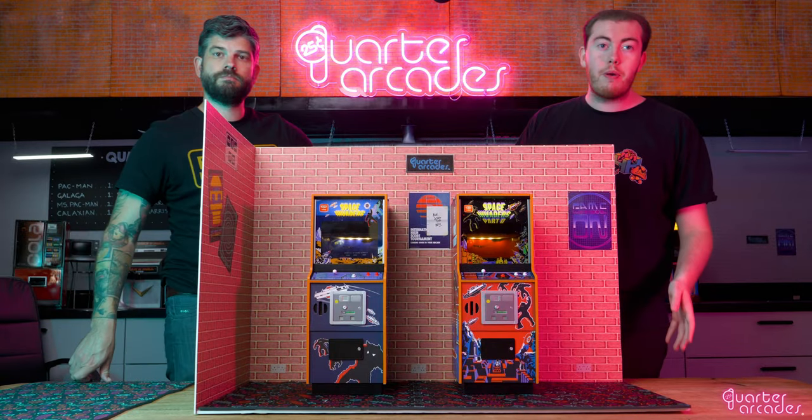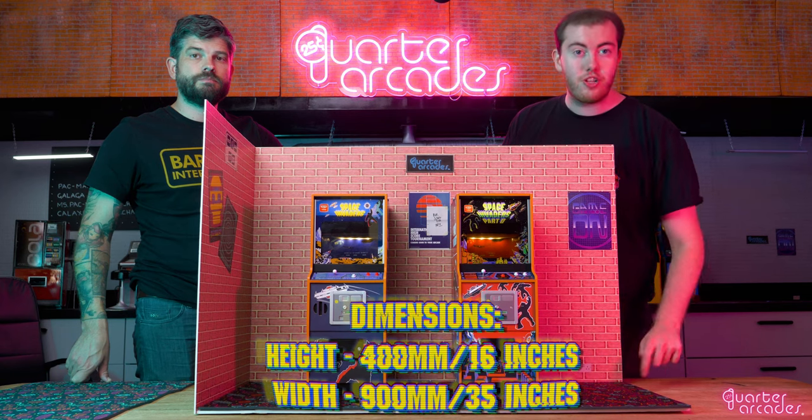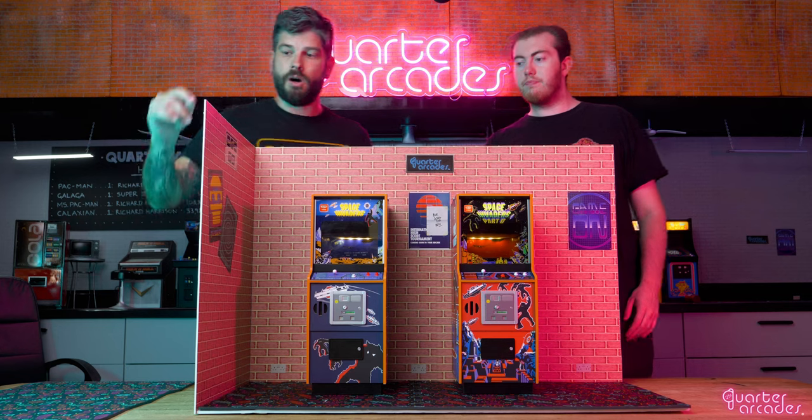To start with, we created these carpet mats for you to use as a base for any arcade set. We have this retro style repeat patterning so you can easily create a base as big or as small as you like.